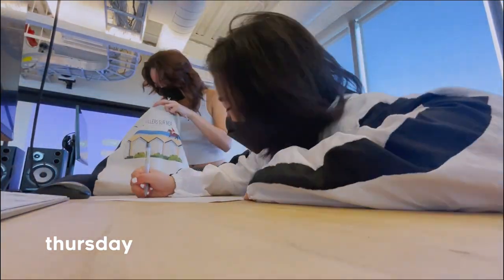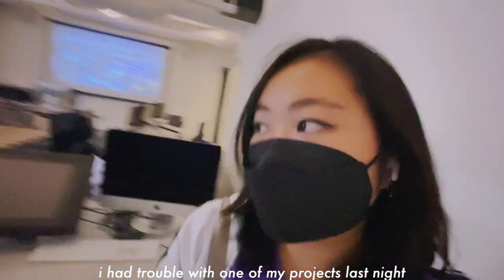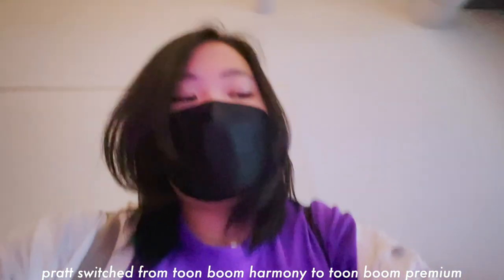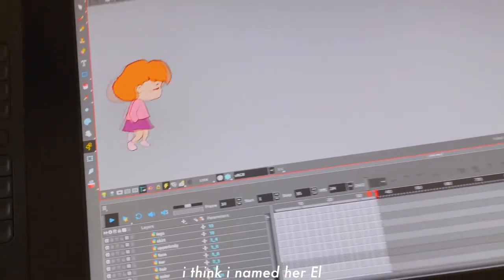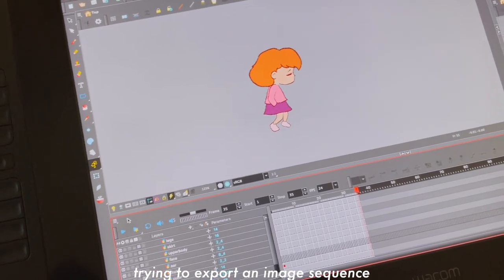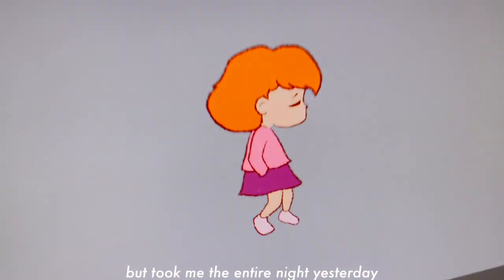I had trouble with my project last night and I couldn't export it because Pratt switched from Toon Boom Harmony Advanced to Toon Boom Premium, and I don't know how to export anything. So one of my professors is going to help me. This is the file I'm trying to export — I think I named her Elle. My character walking — sadly I'm trying to export an image sequence so I can put it into After Effects with the background and have it loop. This is what I did — it's short, but it took me the entire night yesterday.